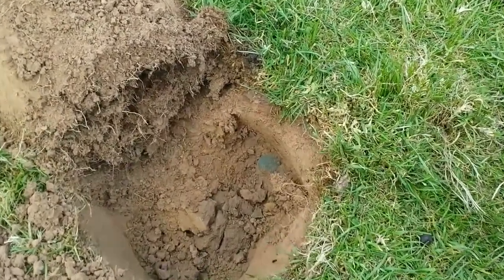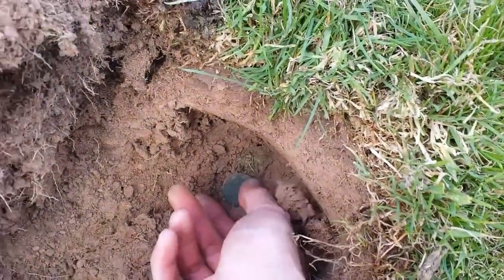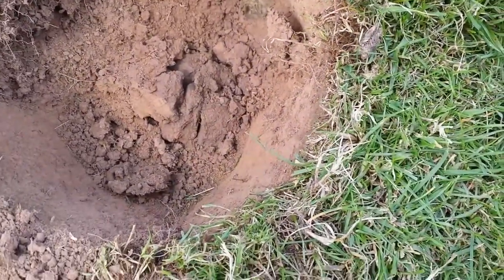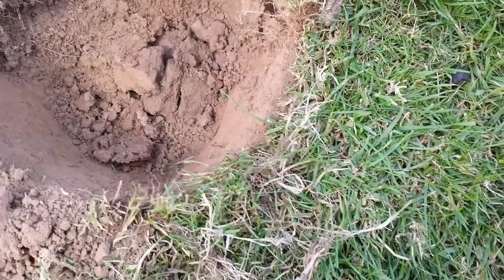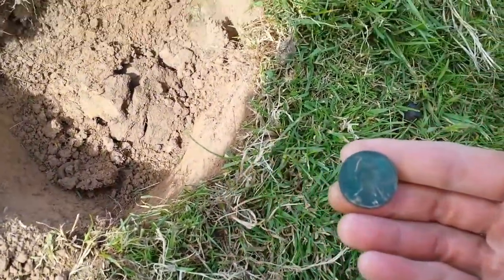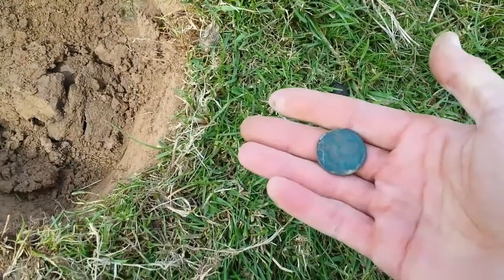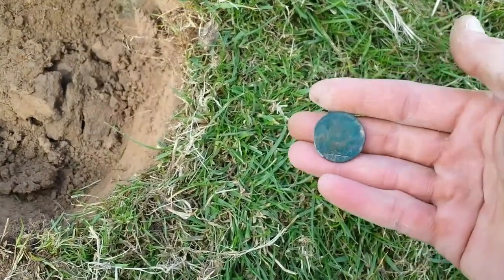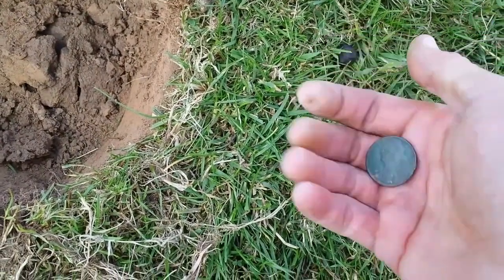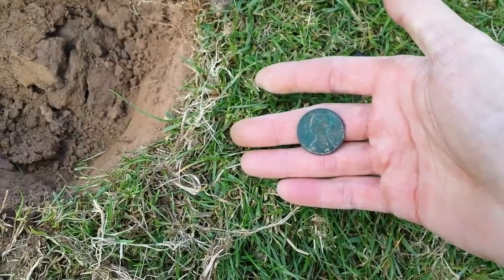Next one reading 65 — there we go. What have we got? Oh, it's a Vicky! I don't mind finding them when they look like that. 1870 — that's nice, I don't mind that. Happy days. Let's get some silver, come on.